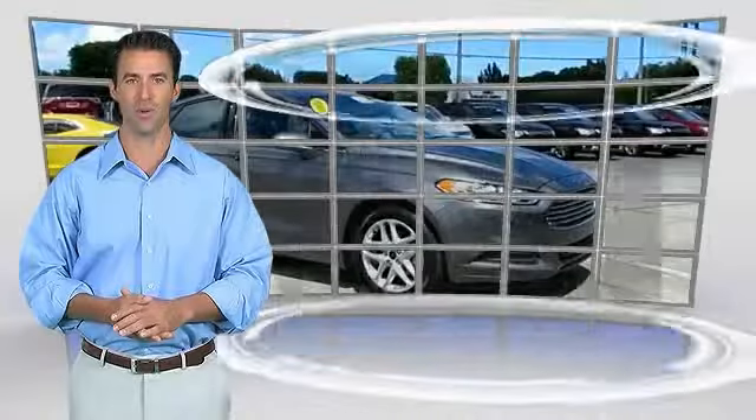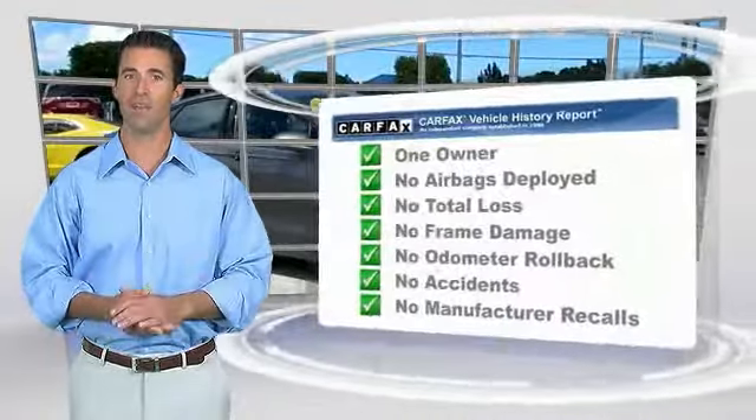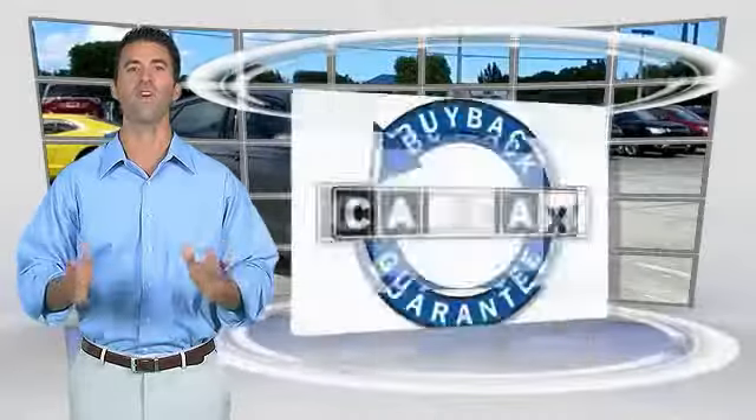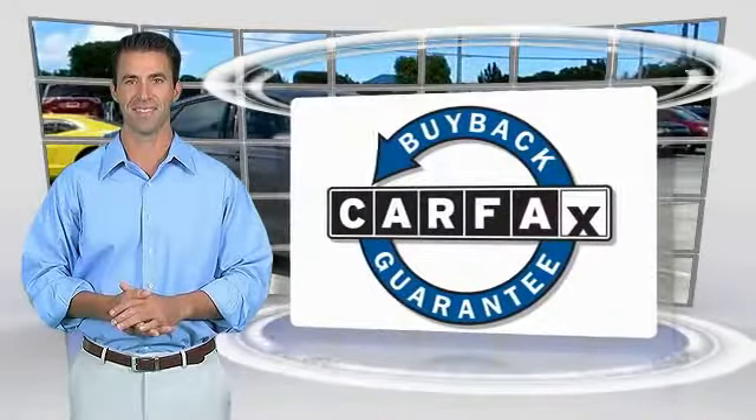With the Carfax vehicle history report, be sure to find a complimentary copy of this report online or contact the dealership. This vehicle qualifies for the Carfax buyback guarantee.